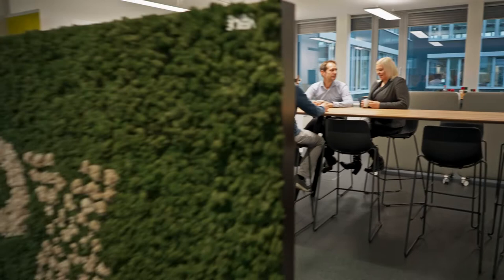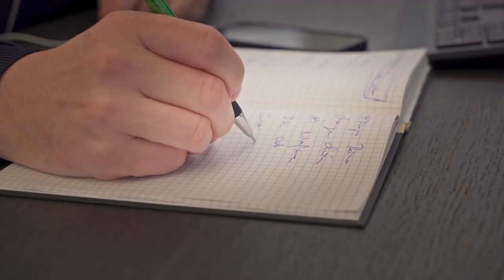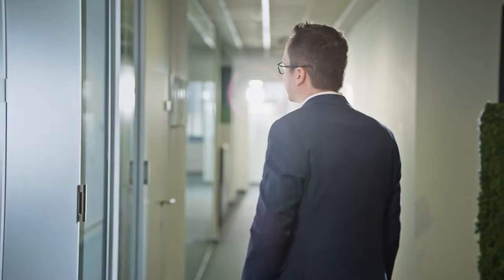We are Maddox. In 2016, Christian had one goal in mind: create an allergy test that's better, more efficient, and easier to use than all the other tests on the market.